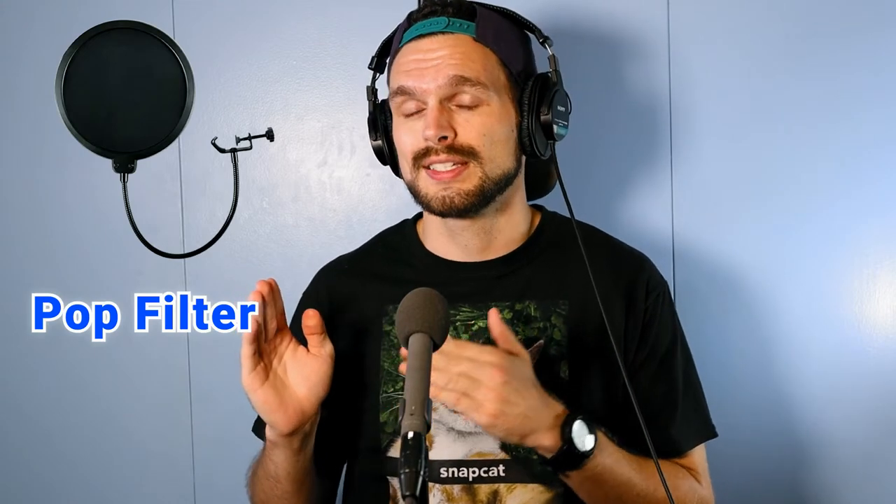For example, a song I recently covered for my music channel was Olivia Rodrigo's Good For You. I used a pop filter when recording my vocals because I didn't want as much airflow going directly into the microphone.